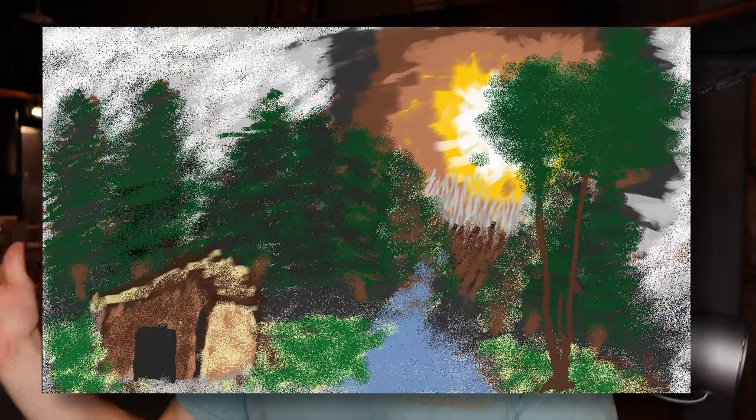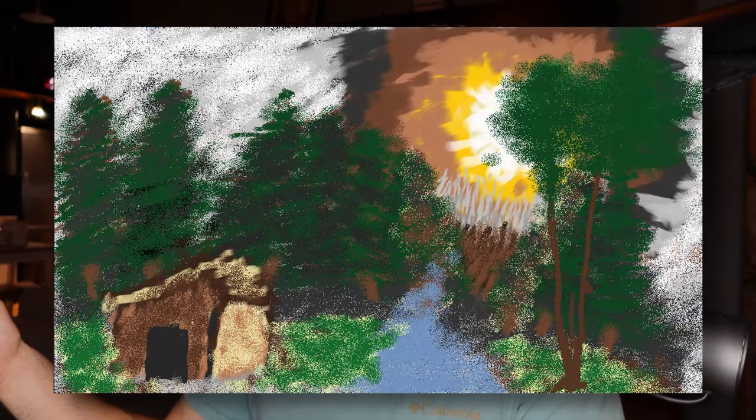Listen, game development is hard, and art I think is amongst one of the hardest aspects of game development. Now we all know on this channel I'm really not a good artist, or really an artist at all. Please refer to this Bob Ross painting I made as evidence. Now what is a lowly indie game dev like myself who is bad at art to do?